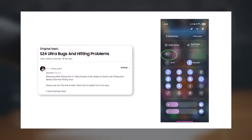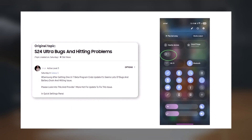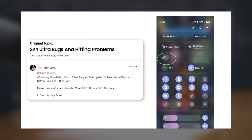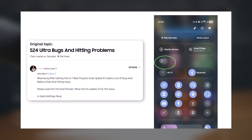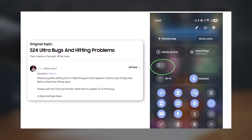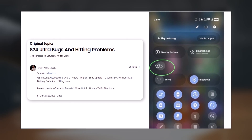Another user posted a screenshot and commented: 'After the One UI 7 beta program ended and the stable update was released, I noticed lots of bugs, battery drain, and heating issues. Please look into this and provide a hotfix to resolve the problems in the quick settings panel.'